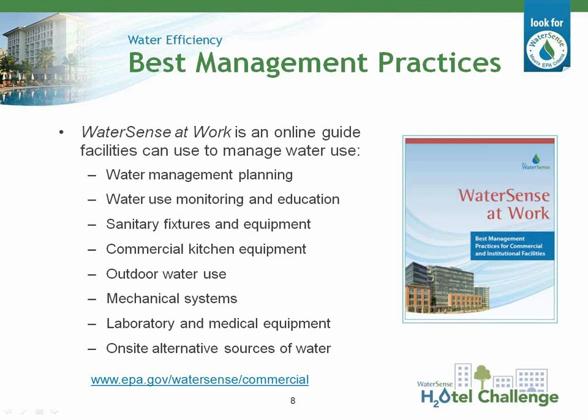To help commercial and institutional facilities understand, manage, and reduce their water use, we developed WaterSense at Work. This guidebook includes best management practices in many areas, including water management planning, water use monitoring and education, sanitary fixtures and equipment, commercial kitchen equipment, outdoor water use, mechanical systems, laboratory and medical equipment, and on-site alternative water sources. Each chapter covers water-efficient operation and maintenance, retrofit and replacement recommendations, and ideas for enhancing education and outreach.